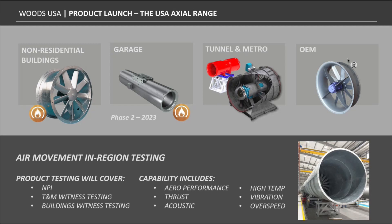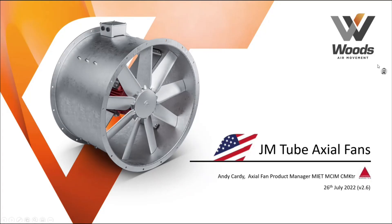That was a quick company overview before we get to the main event. I'd like to hand over to Andy Cardy, our product manager for Axial Fans based in our UK facility. Andy is a trained mechanical and production engineer, a member of the Institute of Engineering and Technology, and has over four decades of experience in HVAC. Today we're going to go through axial flow fans — looking at fan components, performance capabilities, and impeller design.